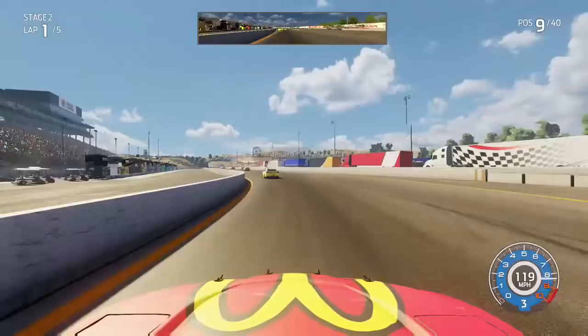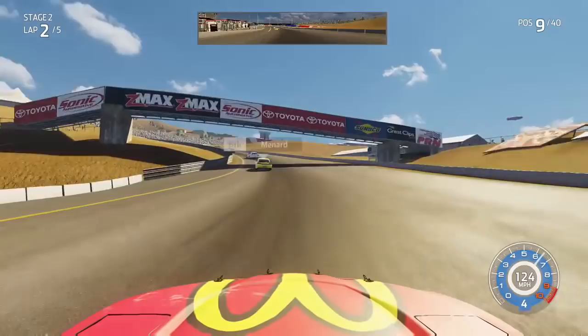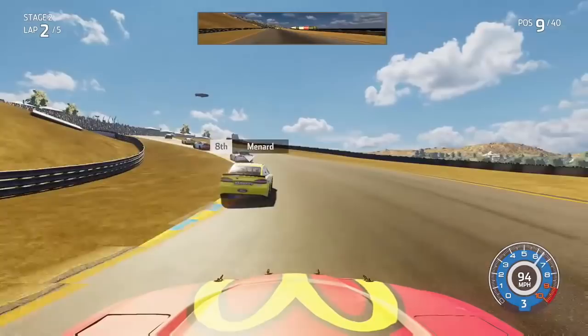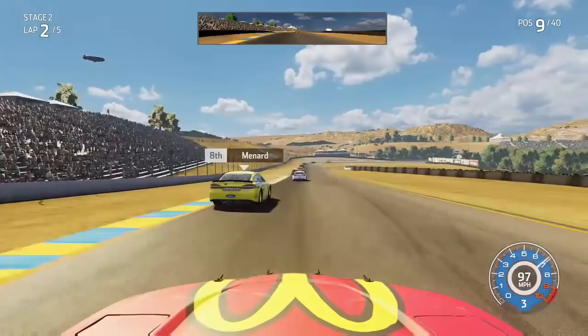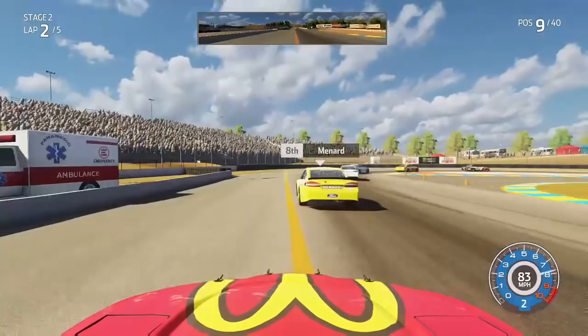We cross the line to complete the first lap, gaining four positions in lap one. Now we look at Paul Menard in P8 as we try to run him down through the first few corners — we certainly close the gap considerably, probably gaining almost half a second through there. Closing in even more as we get into the grass a little bit as we come into the right-hander, just trying to hit my marks the best I can. I'm really careful with shifting down into second at road courses in this game, because road course car handling in the Heat games is not very great.